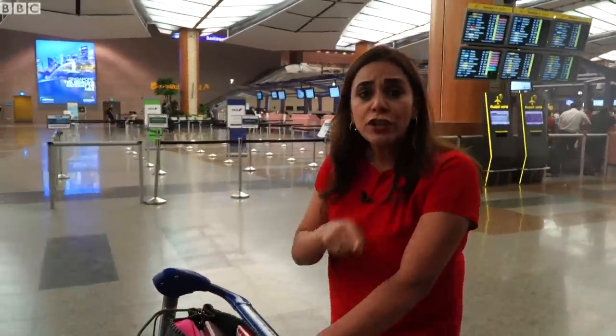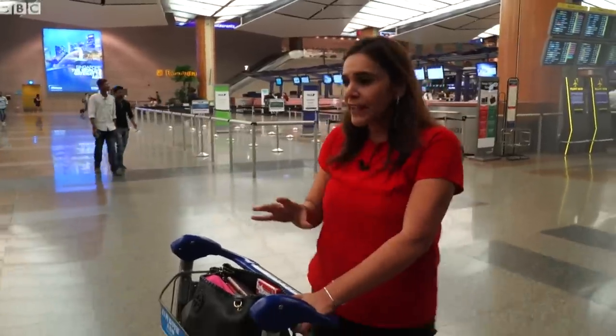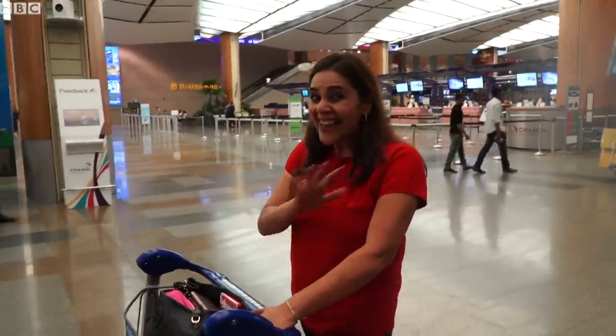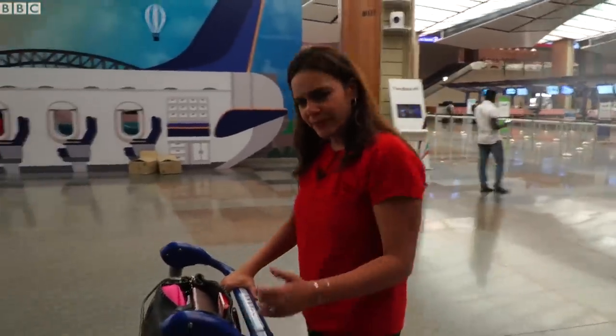Singapore's Changi Airport has launched a new terminal where a key feature is contactless travel. Now, in theory that means you go from check-in all the way to boarding and never have to interact with anybody. So, how does it work? Let's find out.